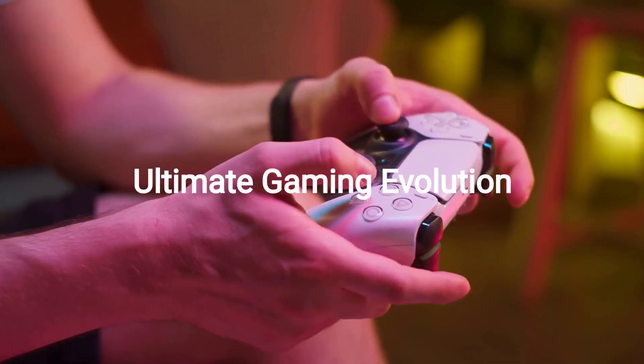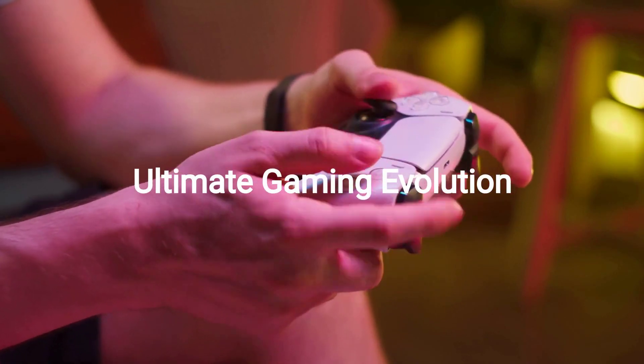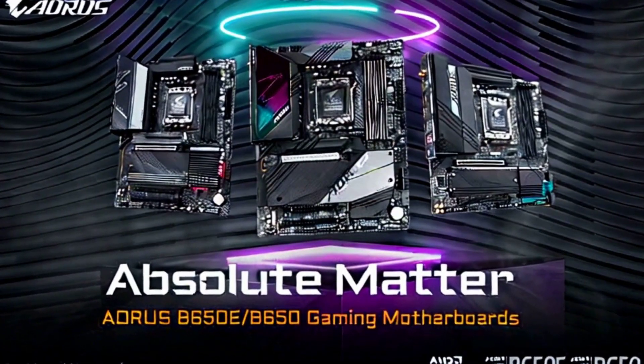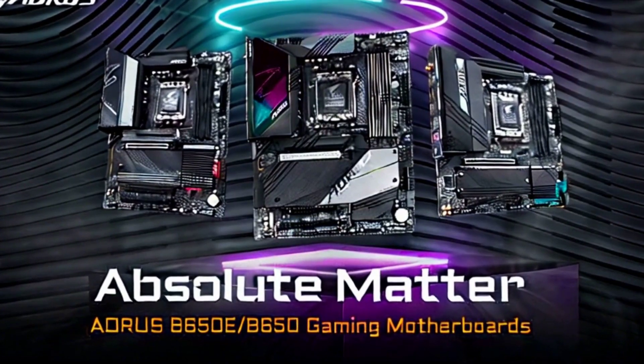Unlock unparalleled performance and speed with our cutting-edge technology, designed for gamers who demand nothing but the best. Elevate your gameplay to new heights with our state-of-the-art features, ensuring unmatched speed, connectivity, and thermal efficiency for the ultimate gaming session.